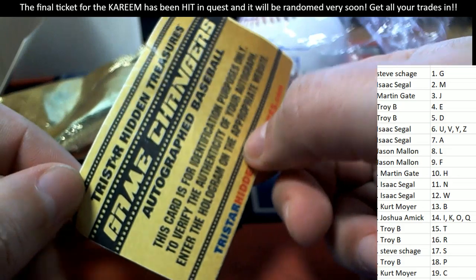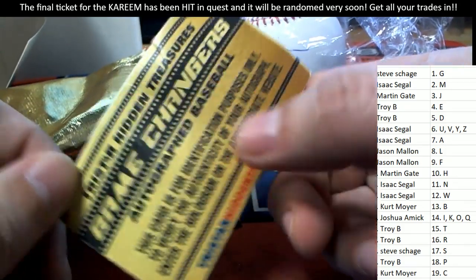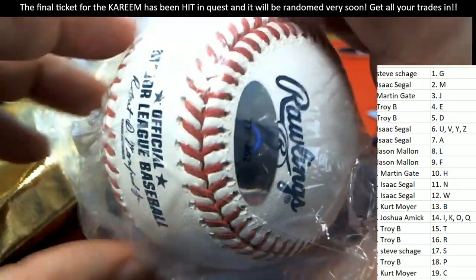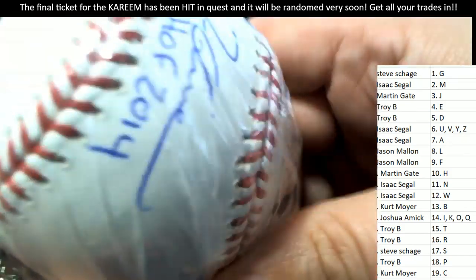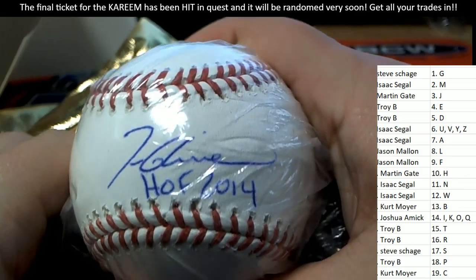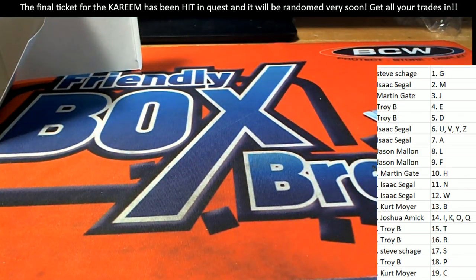That is awesome. It's authenticated right here by TriStar. Really nice autograph baseball to get for Steve. G for Glavine.